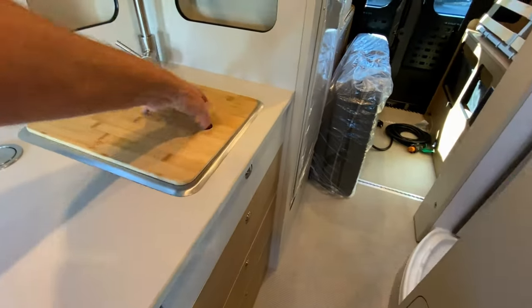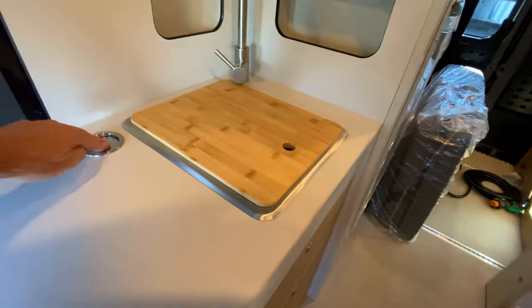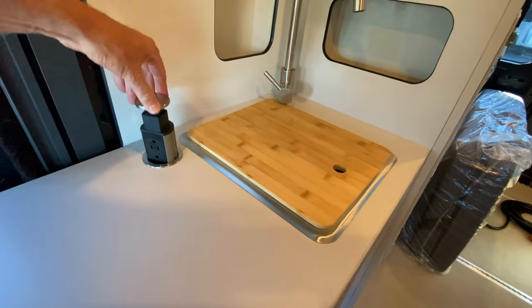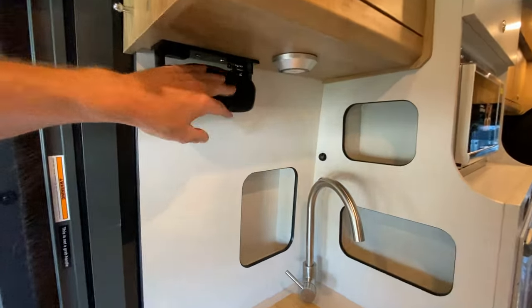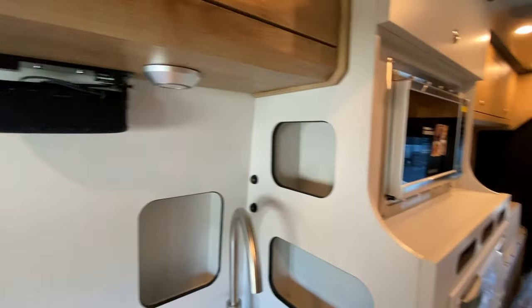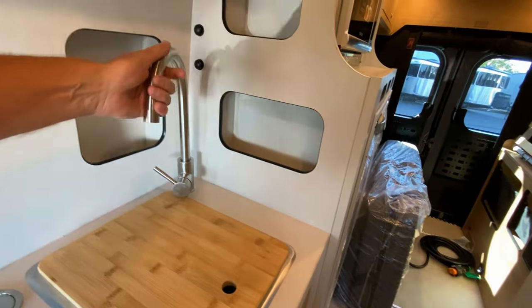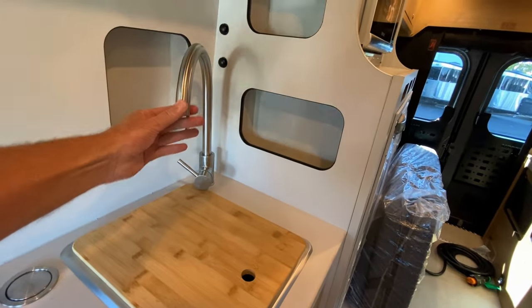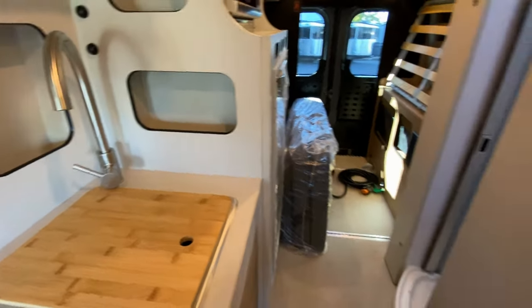We have a nice stainless steel sink. We have a pop-up for your plug-ins. A sound system that is portable, so you can take it outside. Additional cabinets here and here, cubbies in these places. And then also your water — it does not have a pull-out spray head, just to show you that.